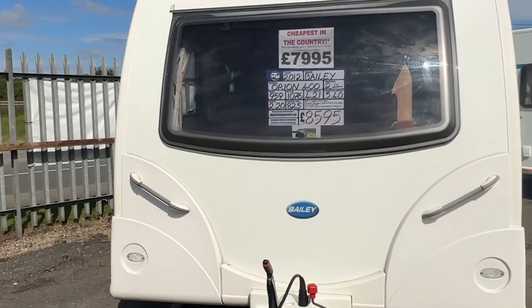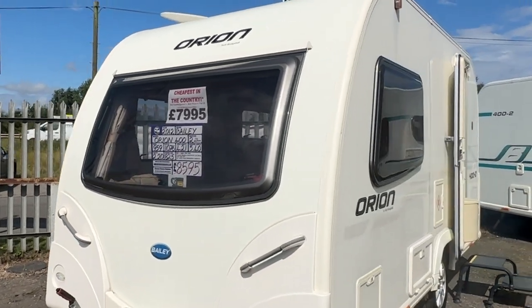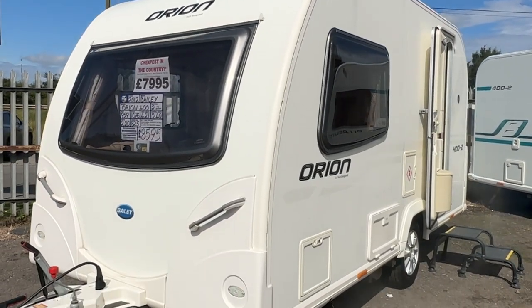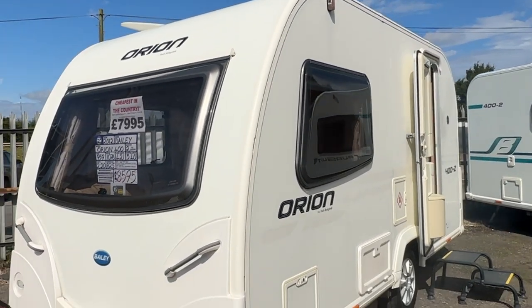Nice and lightweight, only 1,076 kilos fully laden. It's a one owner from new and it's got loads of bits and bobs with it: hitchlock, Acheroll, Wastemaster, gas bottle, mains lead and a step.